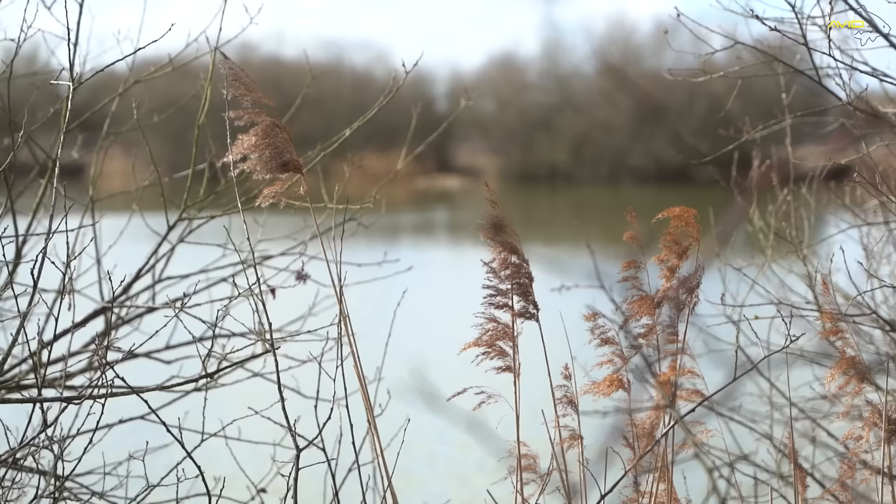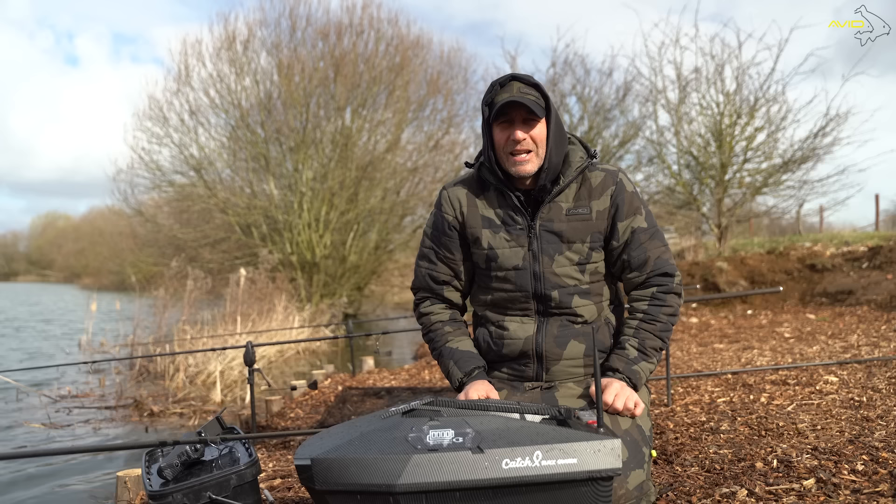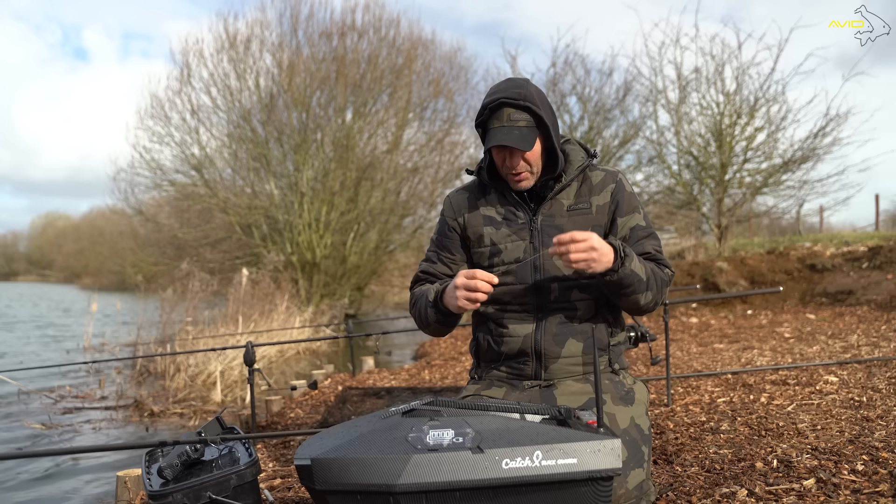I've just had a few bleeps on my left-hand rod and I think I've just been done, so I'm just going to redo it - and it gives me the perfect opportunity to talk you through my second tip of the day. At this time of the year, I want to be fishing for one bite at a time with something that's nice, bright and visual, especially if you're on the bottom. So I'm going to talk you through my rig and show you what I'm using.